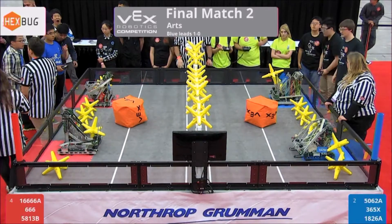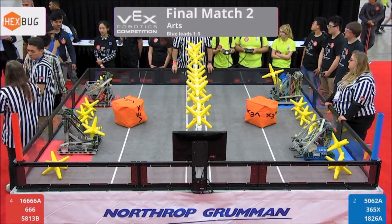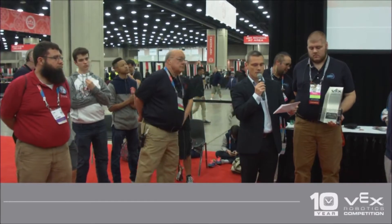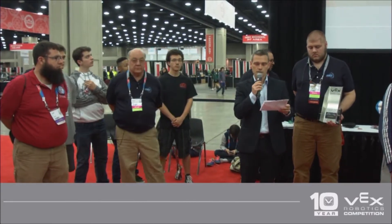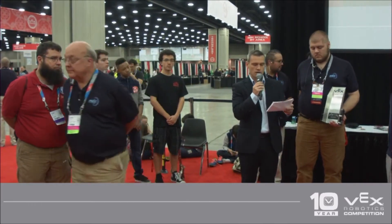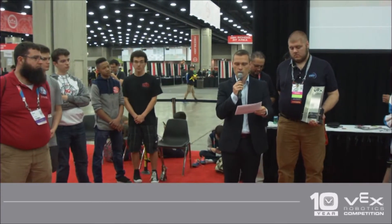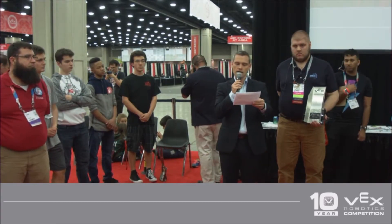I'm here to announce the design award. The design award is presented to a team that demonstrates an organized and professional approach to the design process, project management, time management, and team organization. The winning team is able to describe how they implemented an efficient and productive design process to accomplish the project goals. I'm very proud to be able to say that the design award is presented to Team number 2131E.